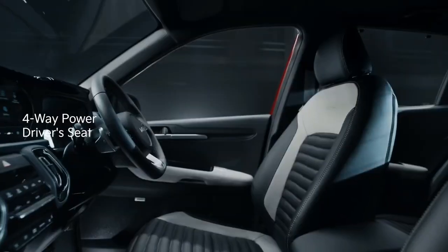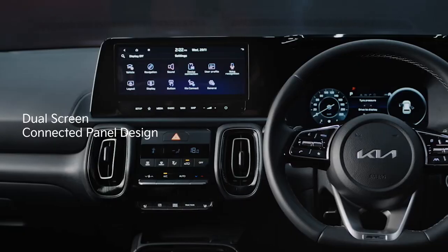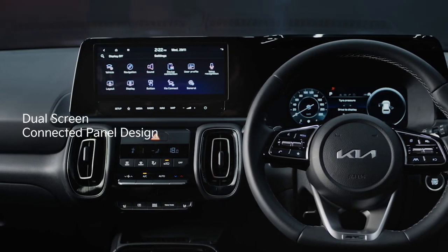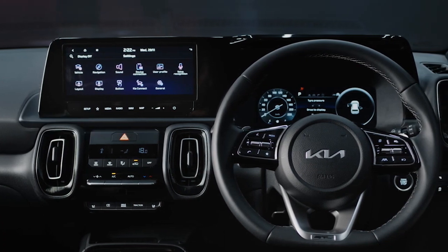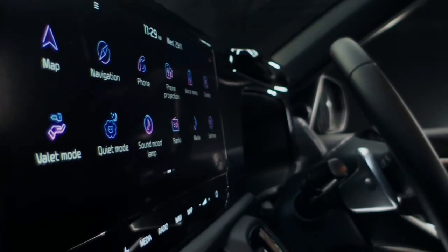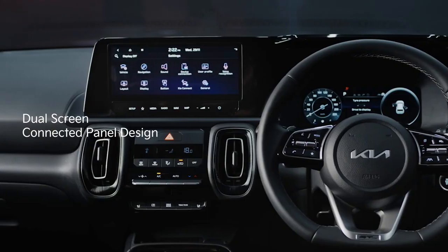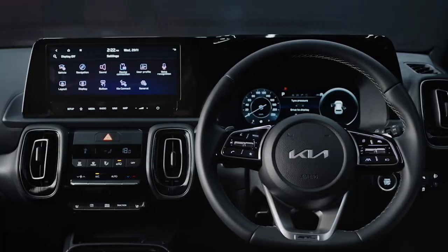Shifting focus inside the cabin, the dashboard layout is the same. There are new features, which we'll talk about later, but the design remains the same. The Sonet facelift comes with five different interior themes including three choices of tech lines. It gets leatherette seats, a 10.25-inch touchscreen, and a feature-loaded console. The addition of a fully digital driver's display is a notable change.